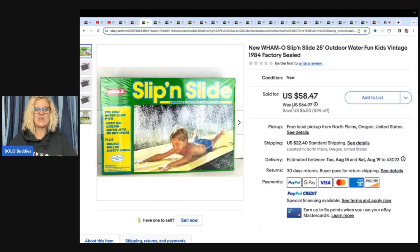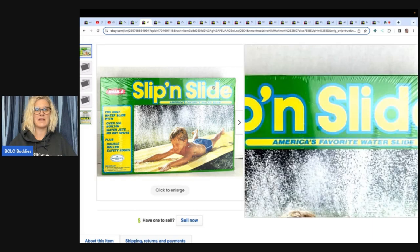The Slip and Slide, you guys — it's from 1984 and it is still sealed. Can you believe it? It looks so good. They had the Slip and Slide in 1984. She got it at a garage sale for five dollars and sold it for fifty-eight forty-seven plus shipping.